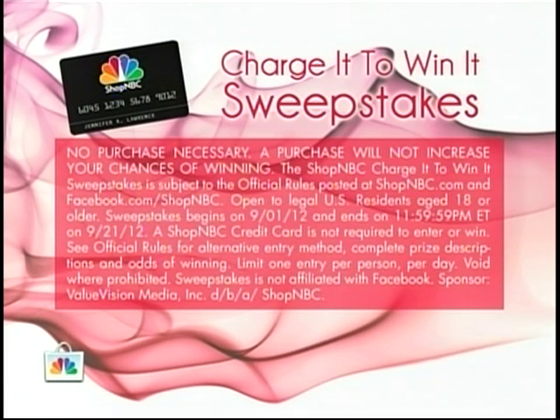We've got a sweepstakes going on right now. If you use your Shop NBC credit card, you're automatically enrolled, and one person is going to win $3,500 in a shopping spree right here. And even if you don't have the card, you can sign up at shopnbc.com at least once a day to enter yourself.